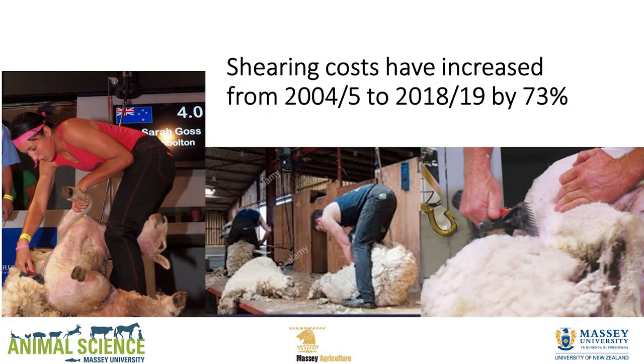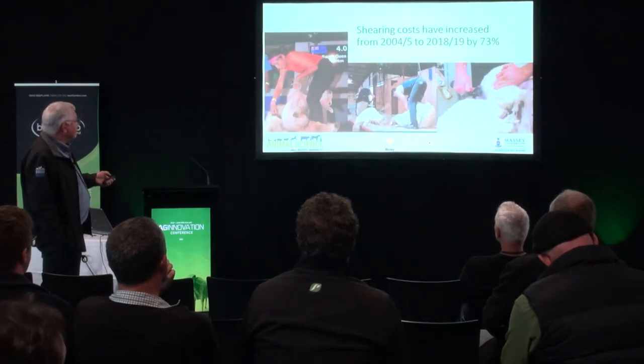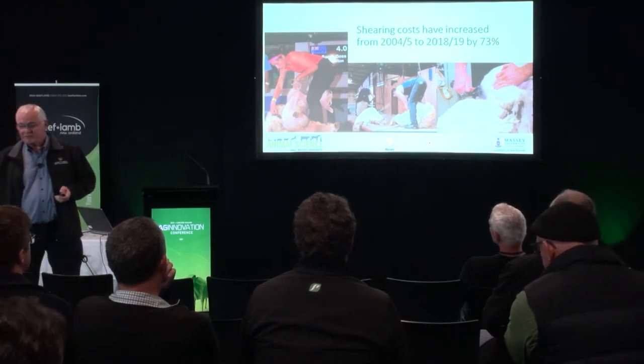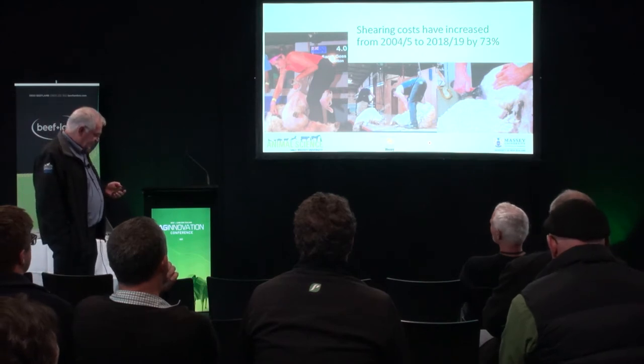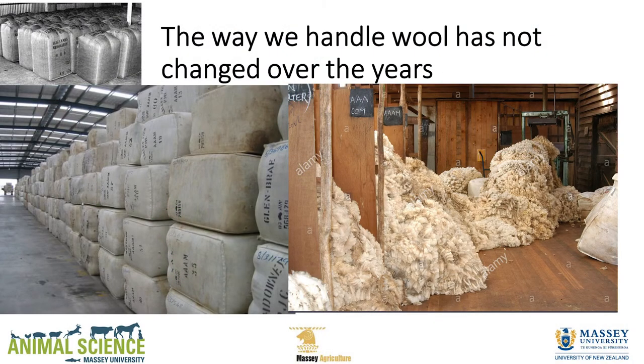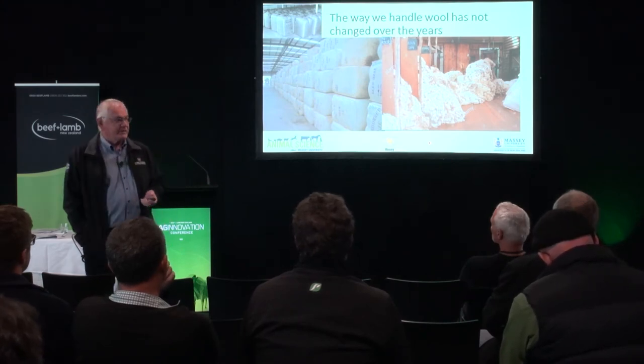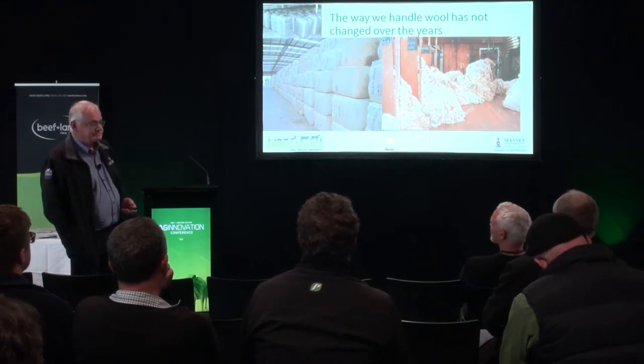The other thing that's happened is shearing costs have gone up. From 2004-05 to the 2018-19 season they went up 73%, and they're probably now up 100%. So it costs you to harvest wool. And we haven't really changed how we handle our crossbred wool — still big bales, still piled up. It should just go straight into a container at the woolshed and never be handled again until it gets to the factory. So there's another cost.